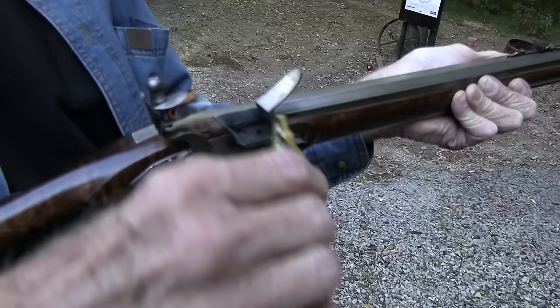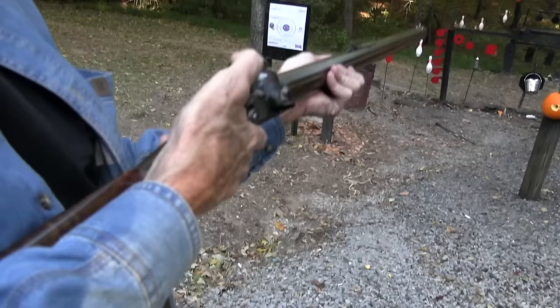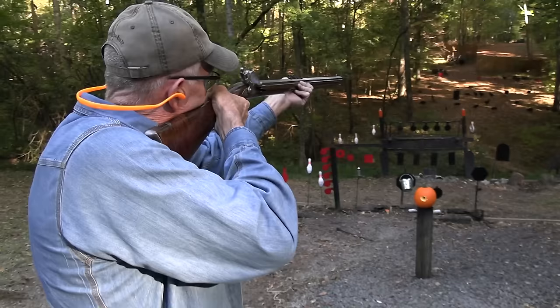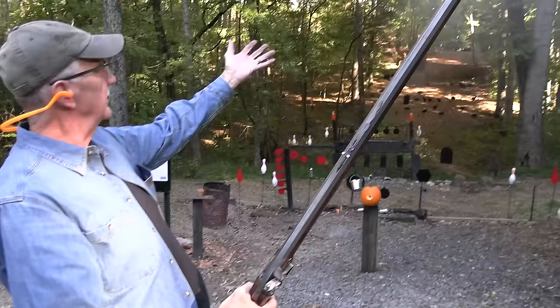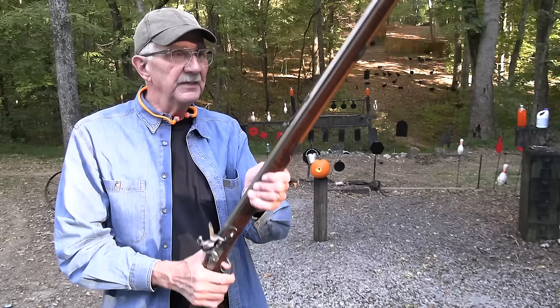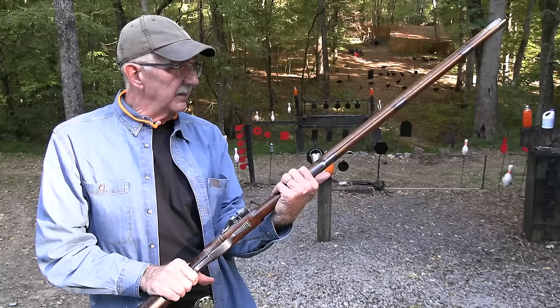Read some more about Daniel Boone, Simon Kenton, Jim Bridger — there are so many myths about them just like there are about Hickok or Wyatt Earp. Find out the real story. Let's ring the gong again — I just like the sound of it. Got him! I'm shooting real black powder, which makes a real mess to clean up, but I just do it — get my Ballistol going and get her clean and protected.